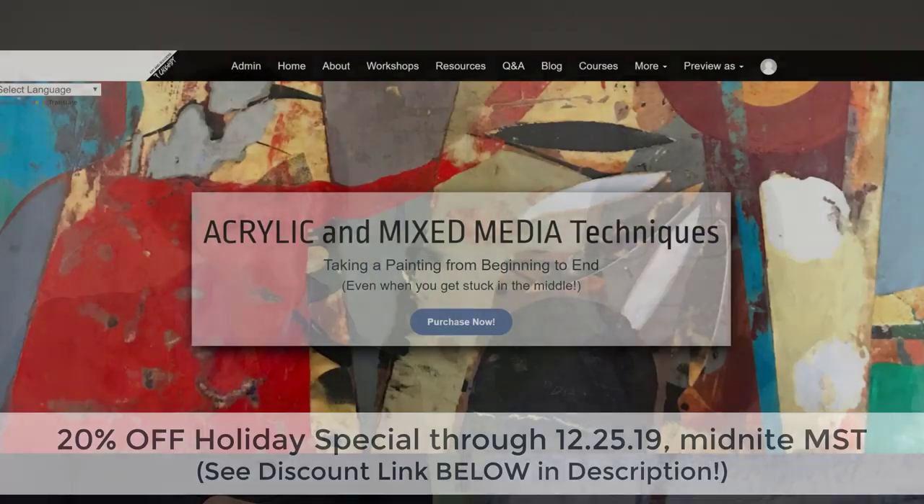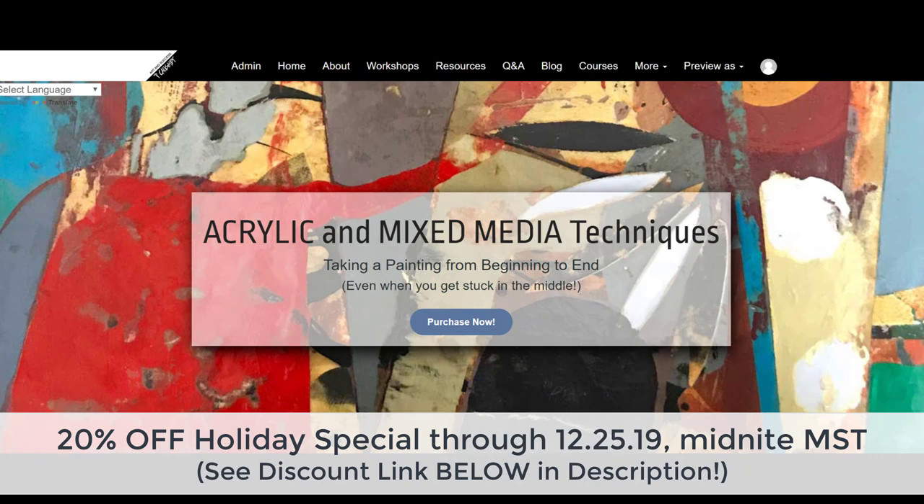I just wanted to let you know that I do have that mini course available now. I'm offering a special discount through December 25th at midnight Mountain Standard Time — you can get 20% off. There'll be a coupon code in the description below this video. After the Christmas holiday, the price will be going up because it's not really a mini course once I finished it, and when I originally priced it, it was a lot shorter. So just expect the price will increase after the holiday.